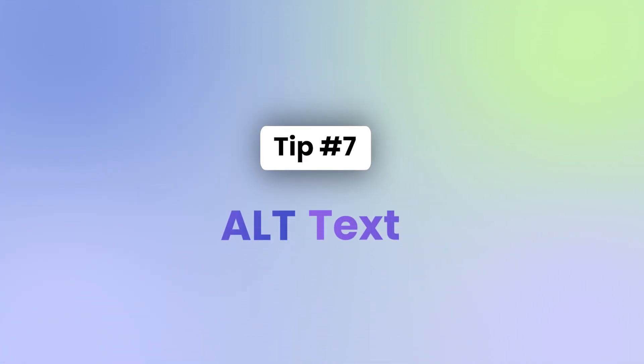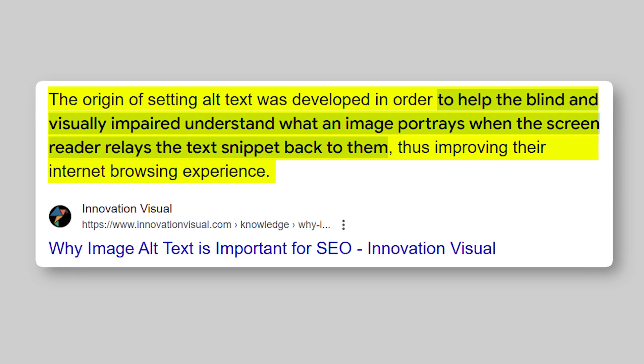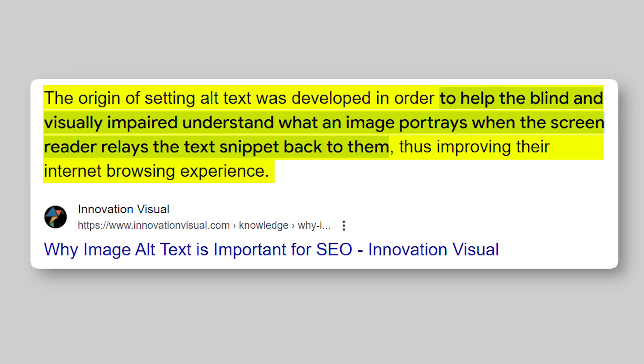The next optimization is to add alt text to all your images. Alt text, short for alternate text, was originally created so visually disabled people using screen readers can hear what an image is about. Search engines also use alt text to understand what an image — and therefore the page — is about. On a WooCommerce product page, if the image alt text describes the product, it's a signal to Google about what the product is. So make sure to add all relevant keywords to your alt text.